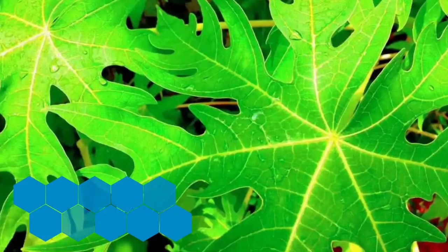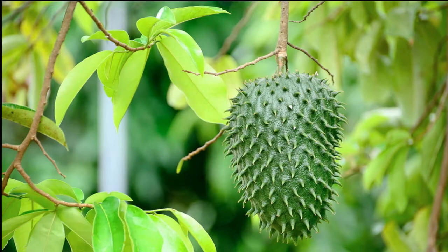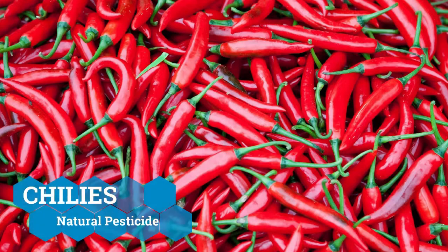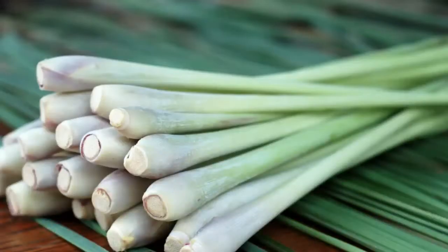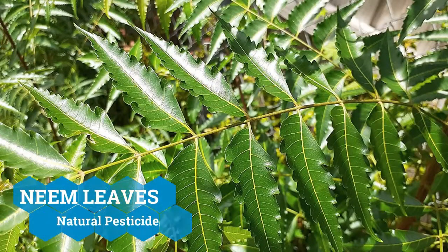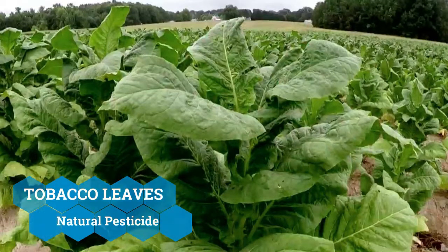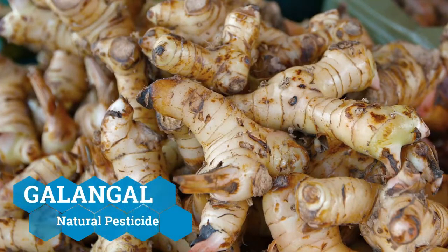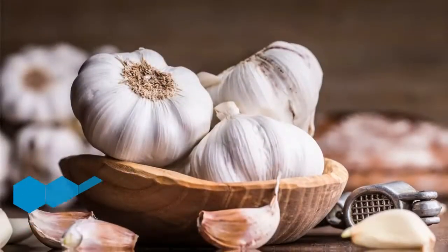Let's go to the next slide. Tomatoes. Papaya leaves — they have a bitter taste. Soursop leaves — we use the leaves, not the fruit. Chili. Lemongrass — it's not only for cooking, but we can also make pesticide with it. Lime leaves — we have a lot at our school and they can also be used for pesticide. Tobacco leaves. Galangal. Ginger. Garlic.